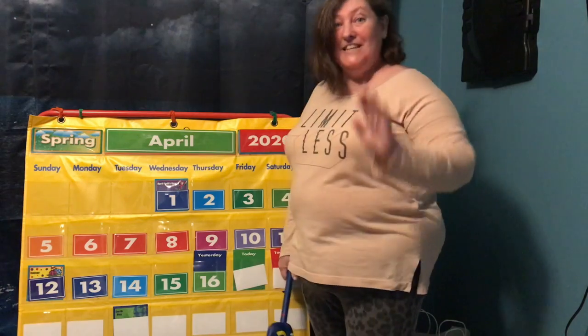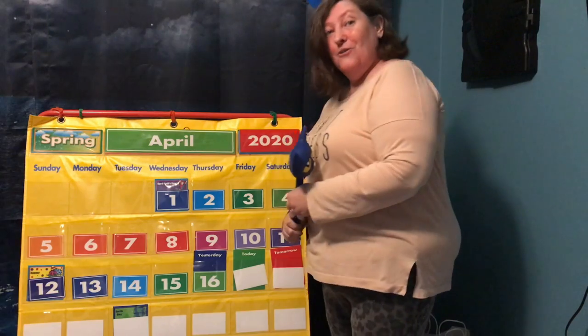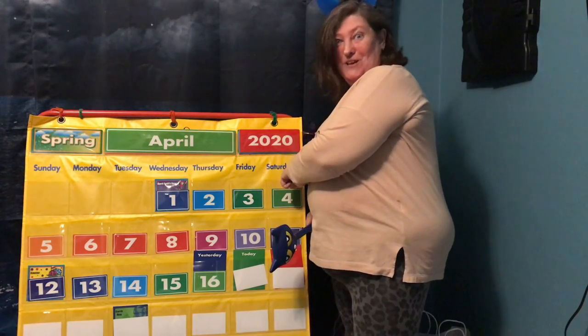And what year is it? 2020. Now let's find out what day it is today. So yesterday was Thursday and tomorrow is Saturday, which starts our weekend.